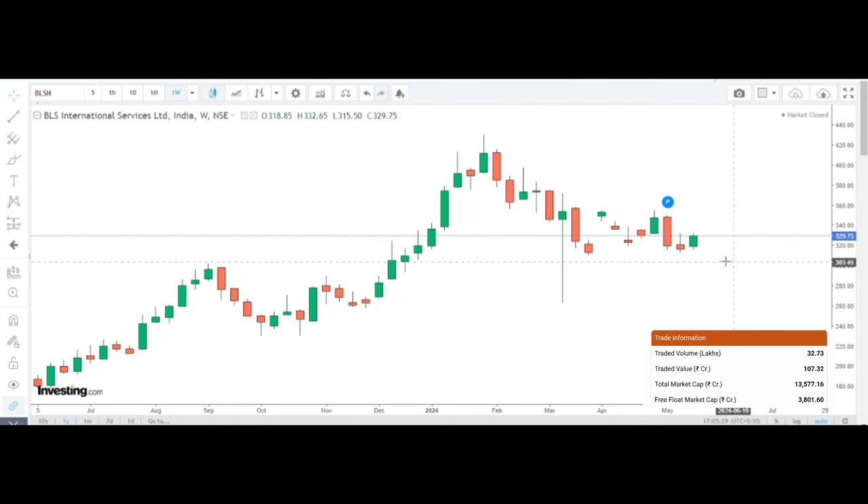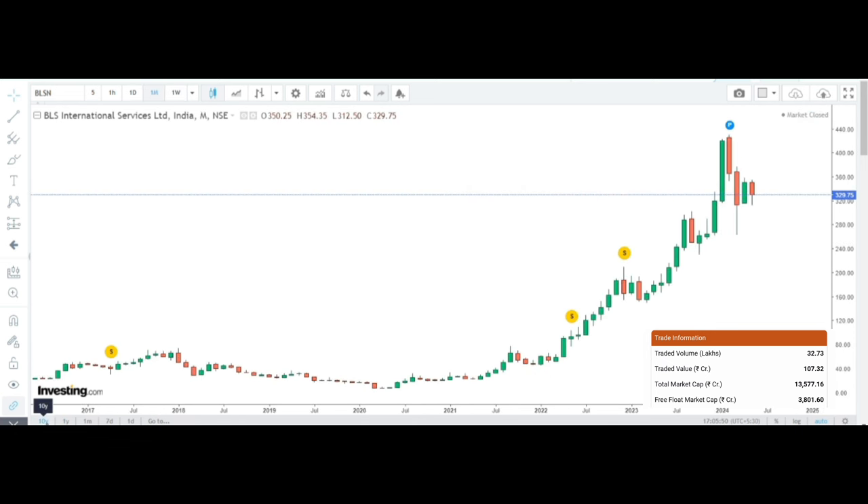In this stock, the 300,000 level is sustaining. Definitely, higher prices are expected. BLS International is ready for the next leg of rally towards 400, and that bull run should carry on. BLS International is definitely one of the multi-bagger stocks.